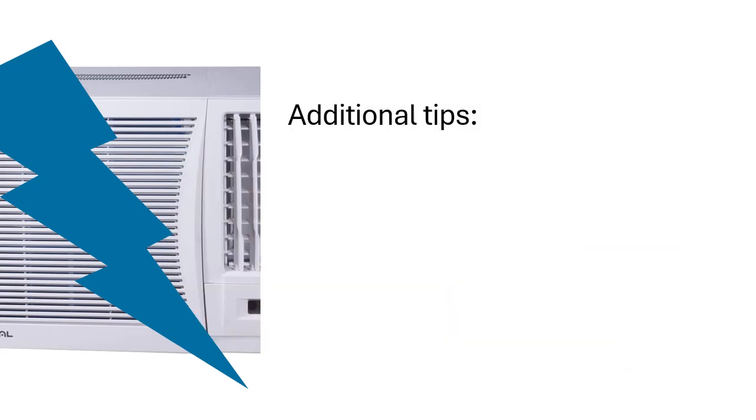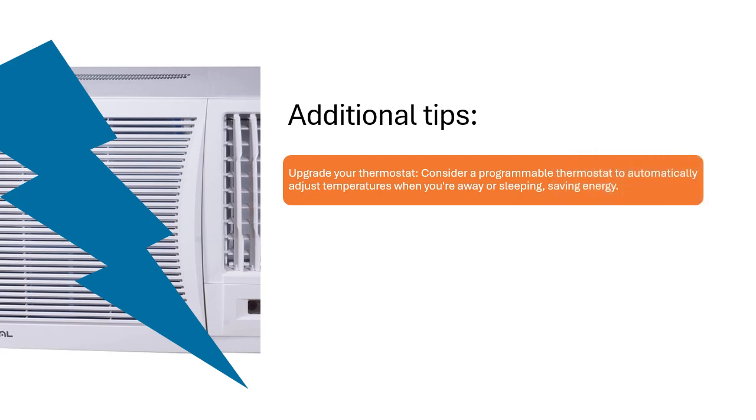Additional tips: Consider a programmable thermostat to automatically adjust temperatures when you are away or sleeping, saving energy.